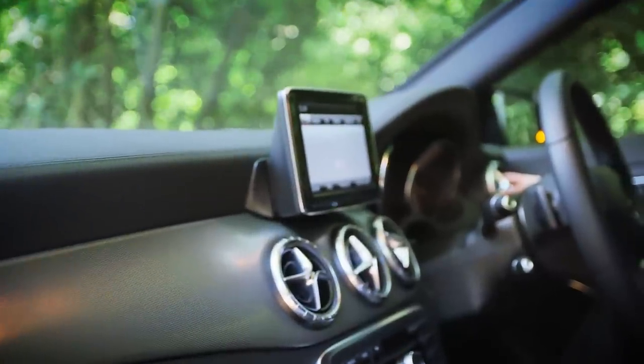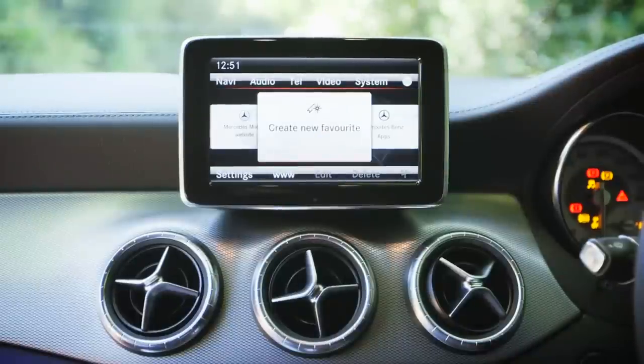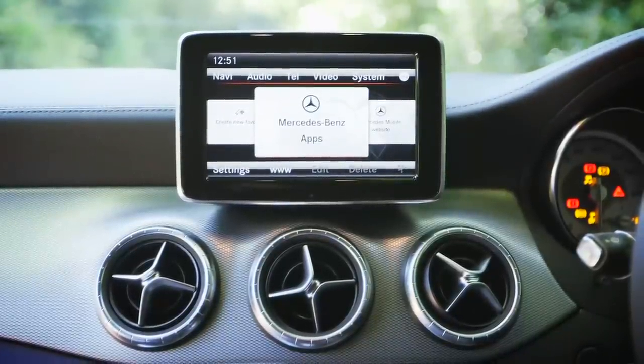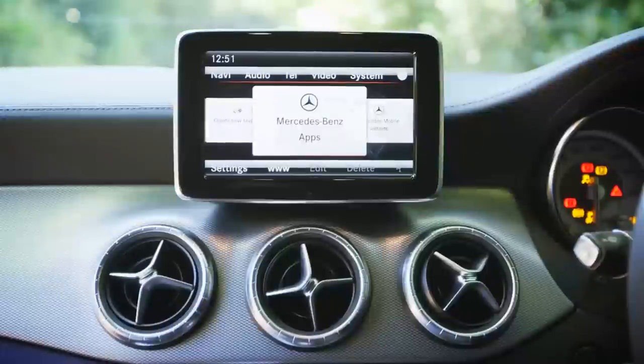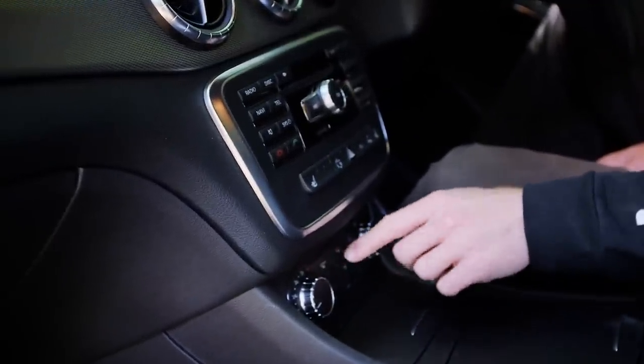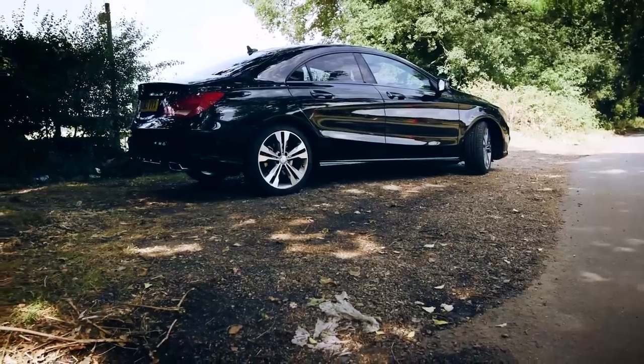Inside, the CLA feels worthy of its premium price tag. All models come with a media system that allows you to display apps from your phone on the central screen. But the real highlight is all the safety kit — a radar emergency braking system is standard, as is Attention Assist, which monitors your driving and warns you if you're getting tired.